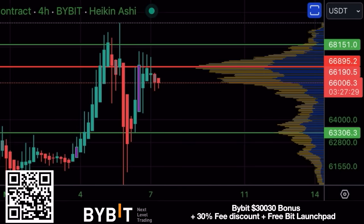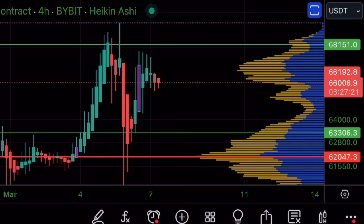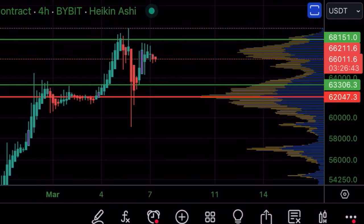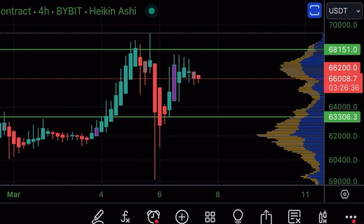The first chart is a four-hour chart of Bitcoin on Bybit. The price is ranging between two green lines — the top green line comes from the previous all-time high candle close in 2021, and the bottom one comes from the volume created in the last couple of weeks. We had resistance at the bottom green line, broke it, retested it, and now have resistance at the top line. This ranging between areas of volume is healthy after a huge run.